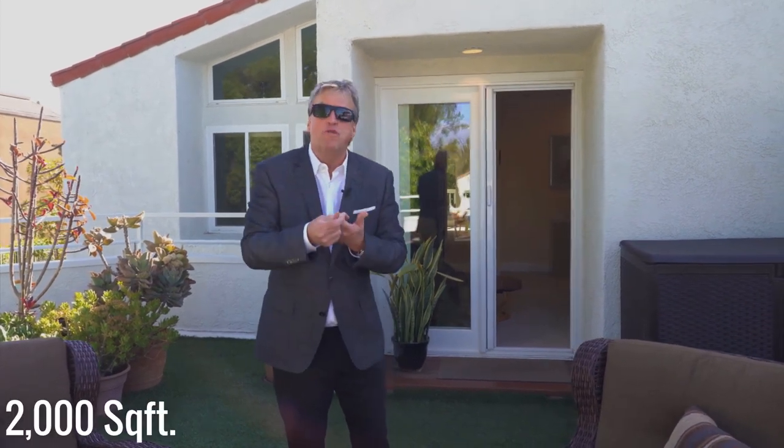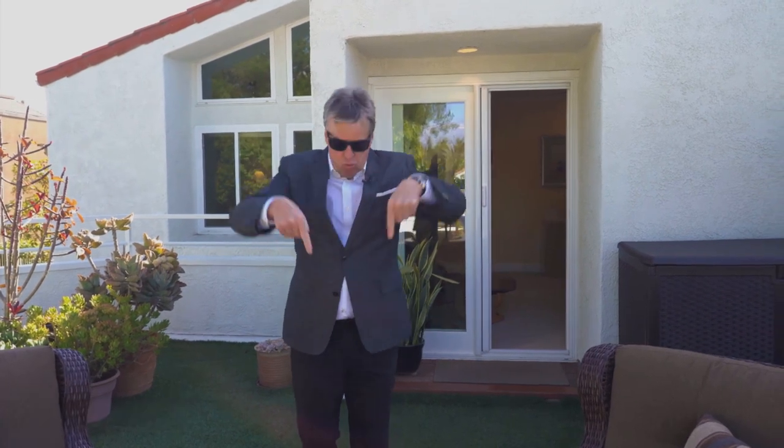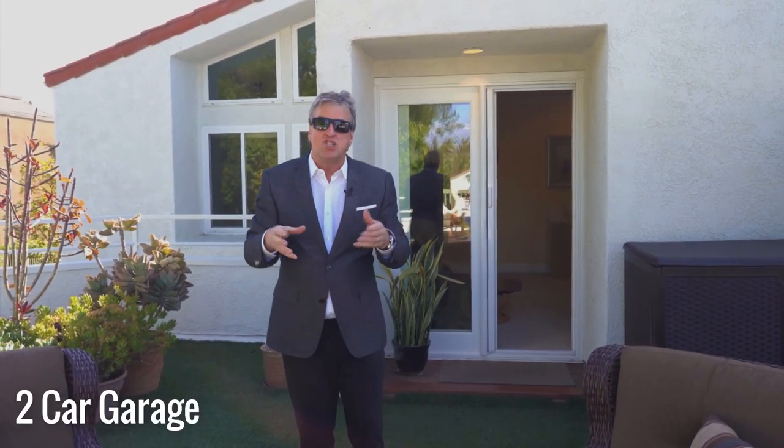Hi everyone, we are at the upper village of Corona Dalmá, also known as Canyon Crest. Where in the village can you find over 2,000 square feet of living, three bedrooms, three bathrooms, straight-in two-car garage for less than a million five?